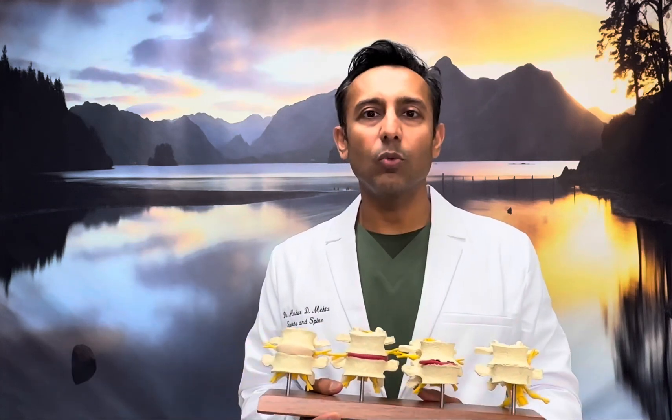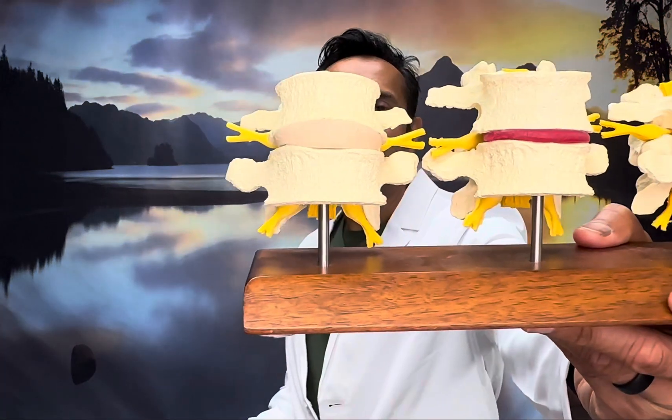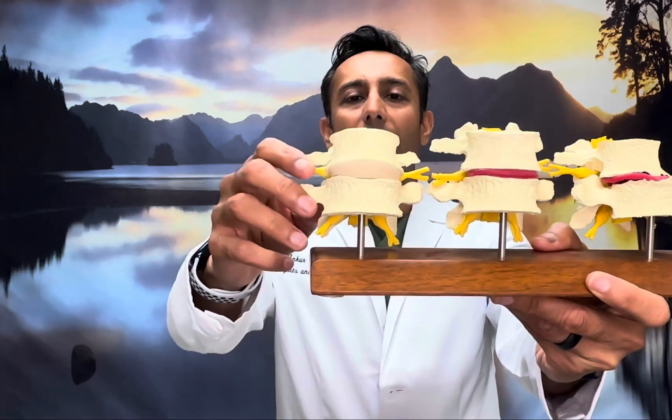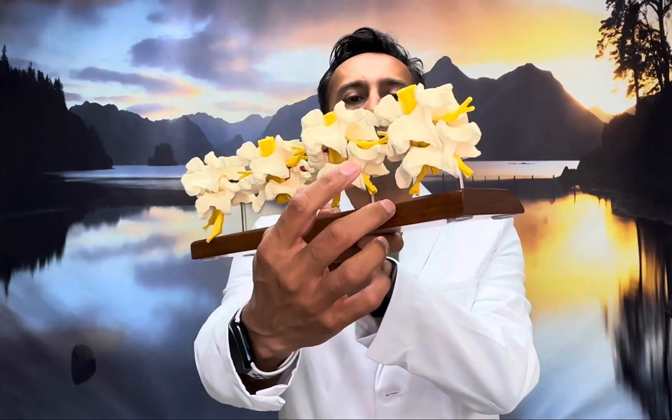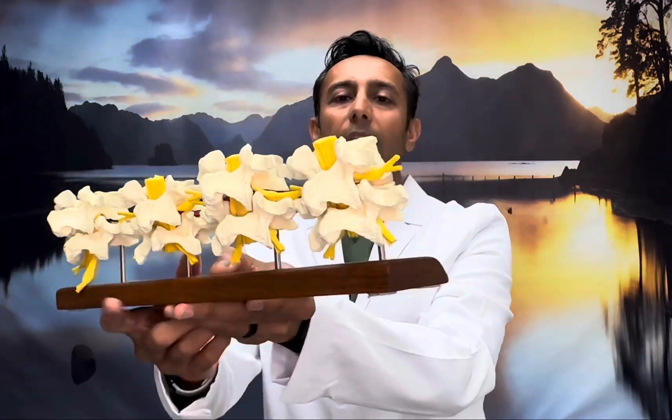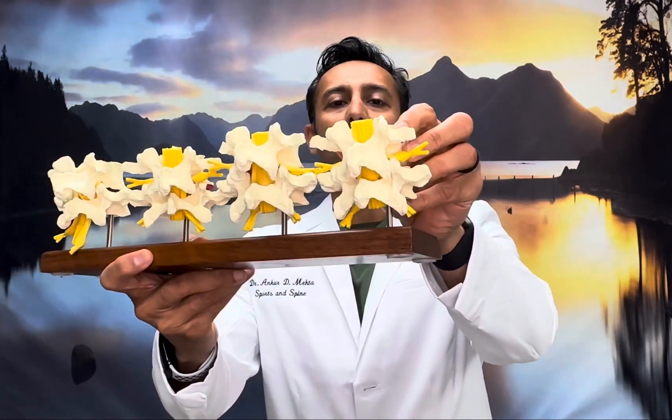The first step is to realize what the spine looks like when you're 18 years old — perfectly healthy, everything is going great. If you see here, this disc right here is extremely plump, and the bones in the back are extremely well aligned without any play.